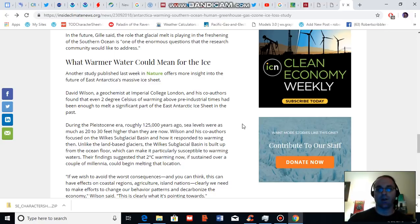I'd like to pull one more quote from scientist David Wilson, who notes that if we wish to avoid the worst consequences of human-caused climate change — which can have effects on coastal regions, agriculture, and island nations — clearly we need to make efforts to change our behavior patterns and decarbonize the economy.